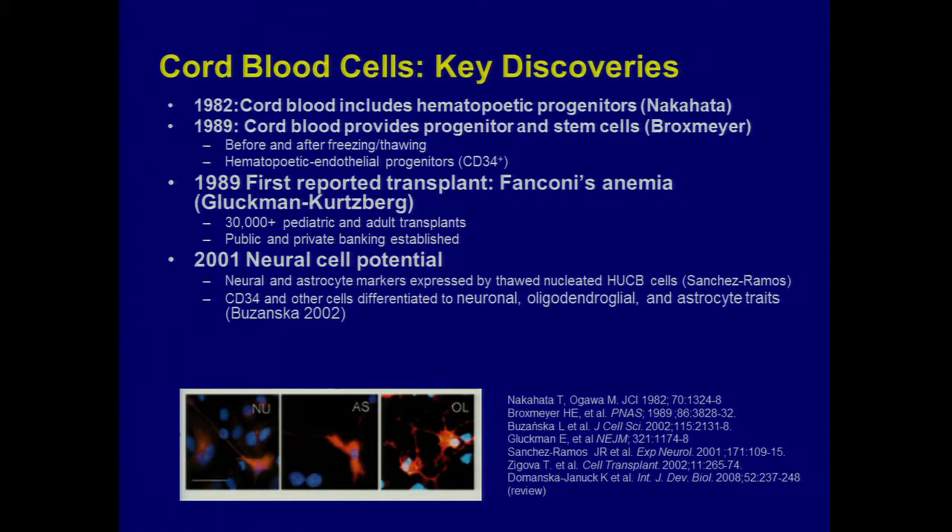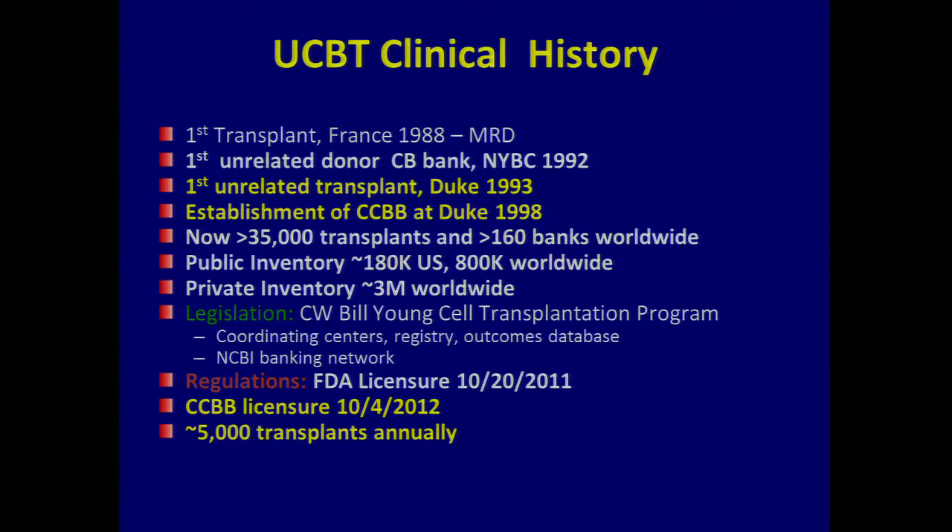There are now over 30,000 transplants and a lot of units stored: 180,000 or more units are in the public bank inventory, and greater than 800,000 units are stored in private banks in the US — 3 million in private banks worldwide, 800,000 in public banks worldwide. So there's a huge inventory with a trickle of actual use. There's been federal legislation and funding to support this endeavor. Public banks do get funding when a unit is released for transplant.